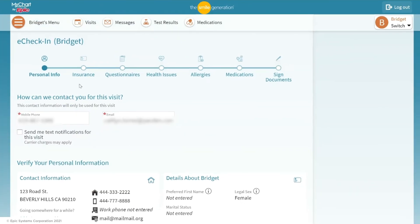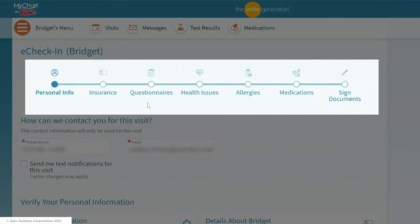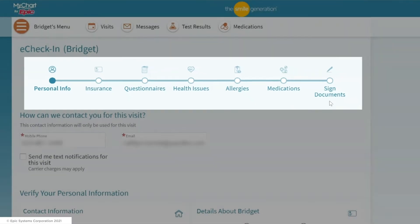Depending on whether you've had a recent appointment or not, you will be asked for different information. If it is your first visit, you will verify demographic information, update your insurance coverage, complete questionnaires, add health issues, allergies, or medications as needed, and electronically sign consent forms.